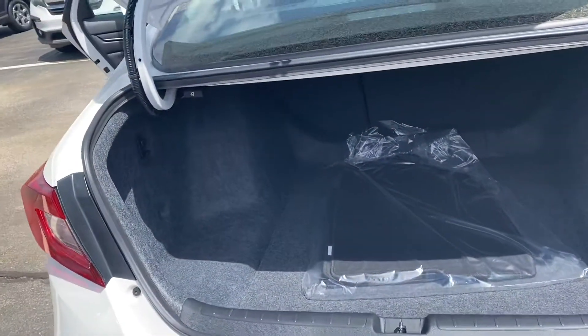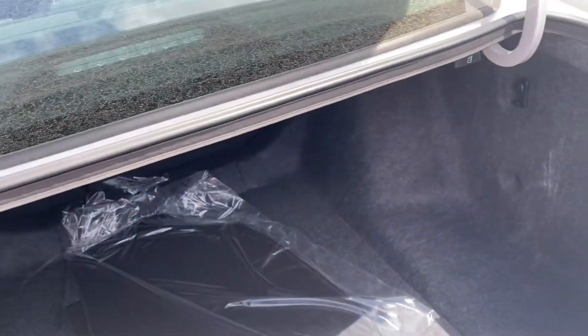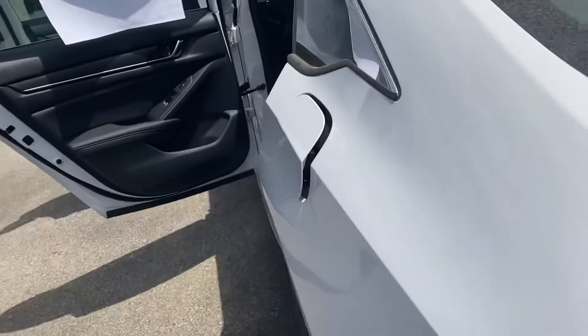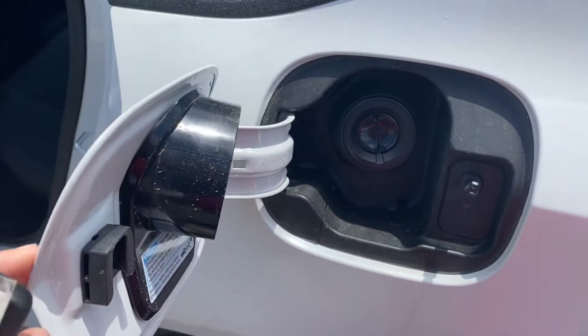Spacious trunk — the seats do fold down in a 60-40 split as well. The capless gas system will save you time at the gas pump.